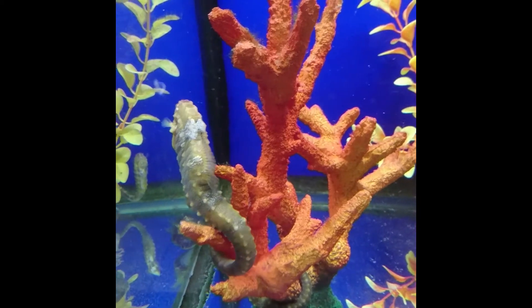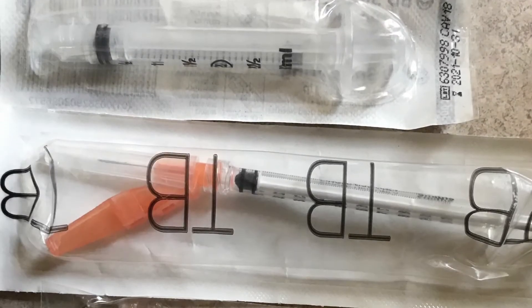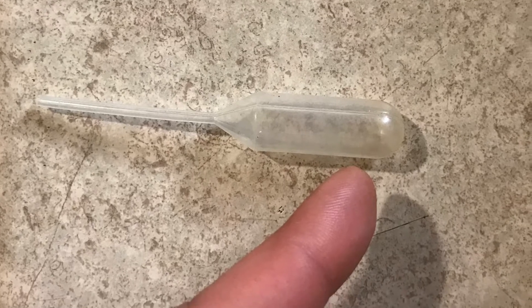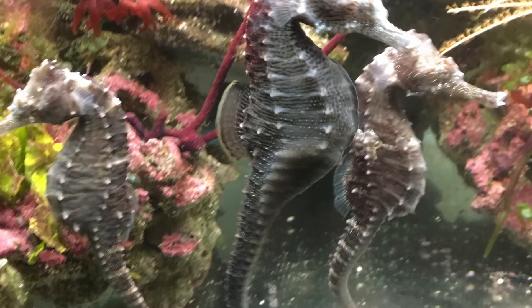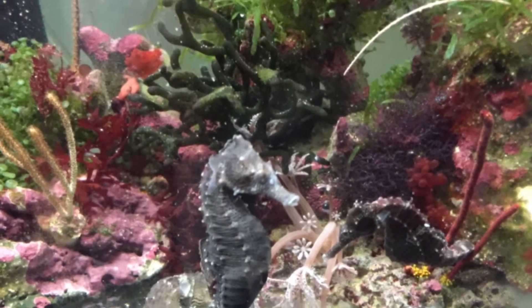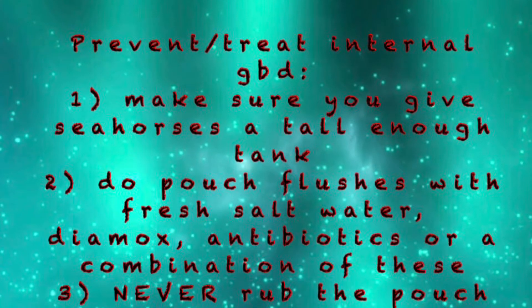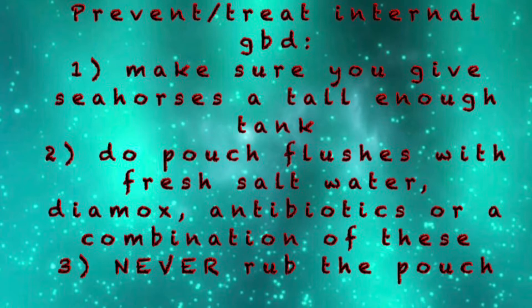We didn't do that in this video because we wanted you to see what was going on. If the seahorse resists when you're trying to get into the pouch, please do not push — try different angles until you can get in easily. For people new to doing pouch flushes, I would advise not using a needle; use plastic or a pipette. You can also cut the bubble end of the pipette and attach a catheter, which makes things much easier for someone new. In my case, my seahorse cut his pouch when I was very new to seahorse keeping and I didn't know about antibiotics and Diamox — I used just fresh salt water, and it worked. To prevent or treat internal GBD or pouch emphysema: make sure the tank is tall enough, do pouch flushes with fresh salt water, Diamox, antibiotics, or a combination, and never ever rub on the pouch.